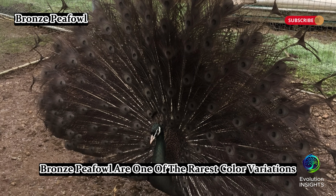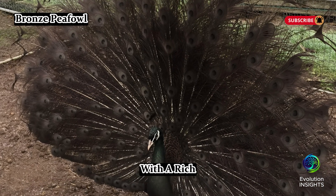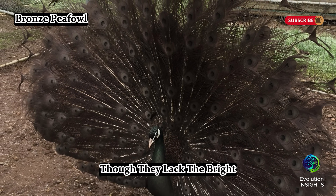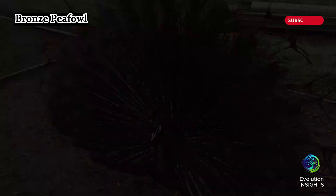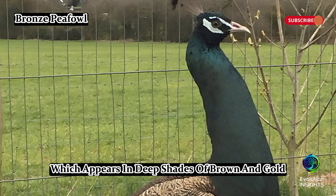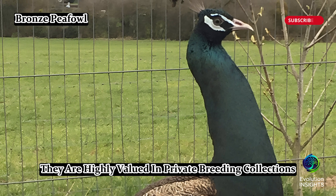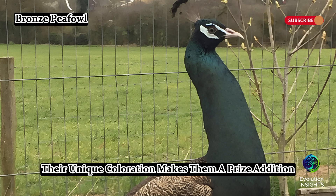Bronze peafowl are one of the rarest color variations, with a rich chocolate brown hue that gives them a metallic, bronze-like sheen. Though they lack the bright blues and greens of typical peafowl, their feathers still shimmer slightly in the sunlight. Males retain the characteristic long train of peafowl, which appears in deep shades of brown and gold. Because of their scarcity, they are highly valued in private breeding collections, making them a prized addition to aviaries.